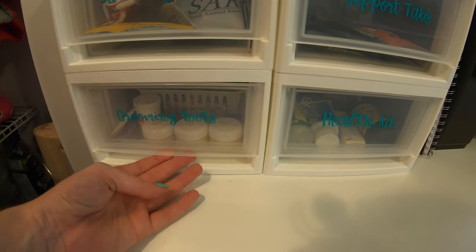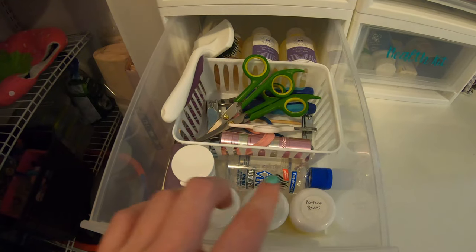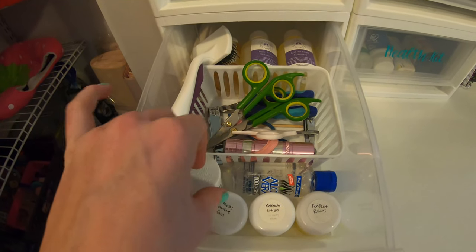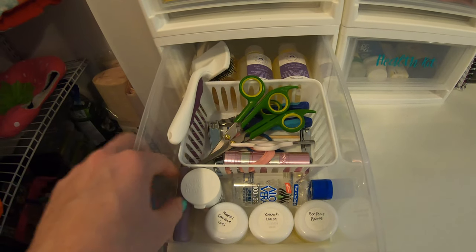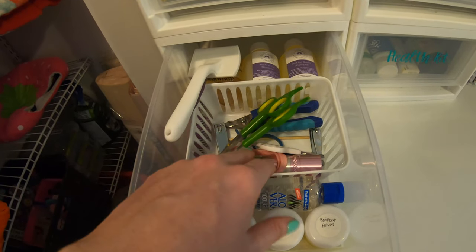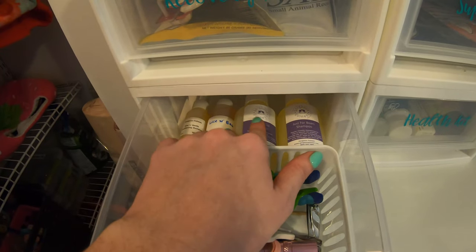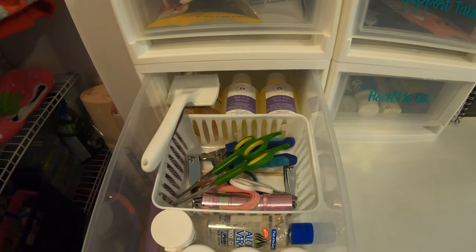The next drawer is grooming tools. You can see I have different ointments from Gorgeous Guineas, styptic powder, aloe vera, some brushes, another brush on the side, scissors, nail clippers, a flashlight, and in the back are our Gorgeous Guineas shampoos. All of that is nice and neatly organized in this drawer.